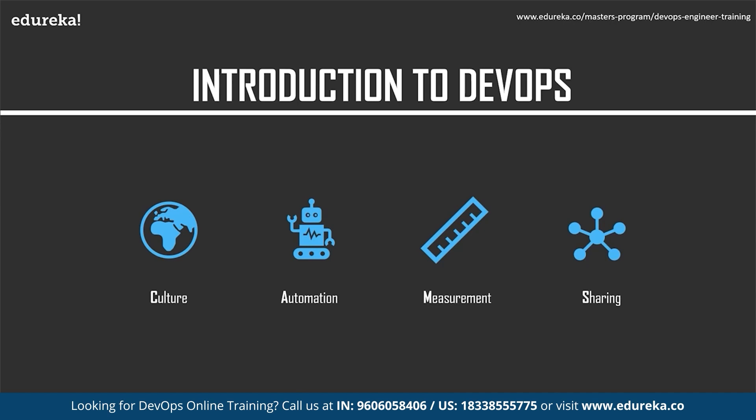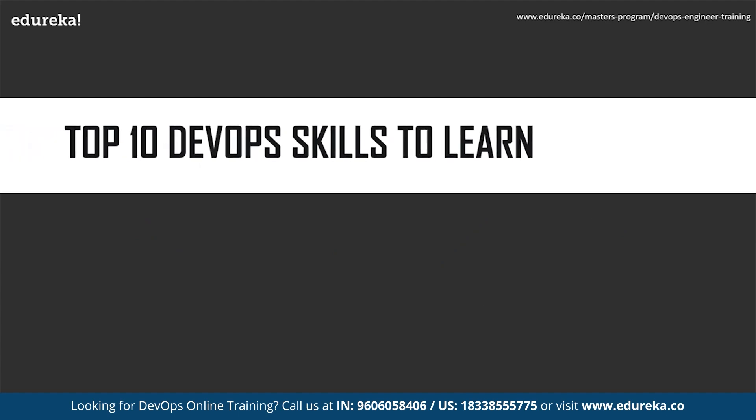Together, these four principles define the operational foundation on which DevOps is built. Culture allows a transparent and collaborative environment that encourages communication and cooperation among participants. Automation refers to the ongoing automation of repeatable and time-consuming tasks to create a unified workflow throughout the application delivery process. Measurement is the ability to monitor and track various tasks performed throughout the delivery process to correct and improve the DevOps workflow. Finally, the ongoing sharing of knowledge, resources, and tools among all individuals participating in the DevOps workflow is equally important.